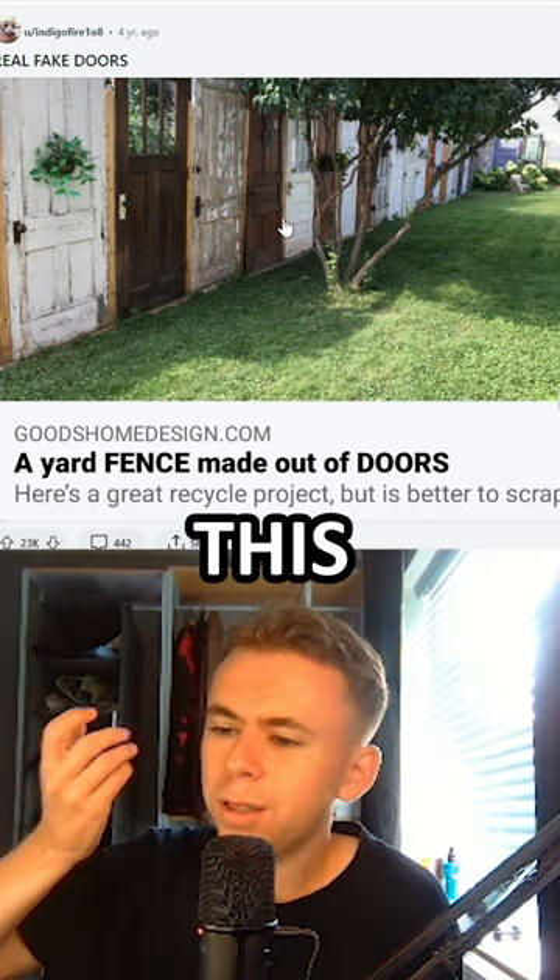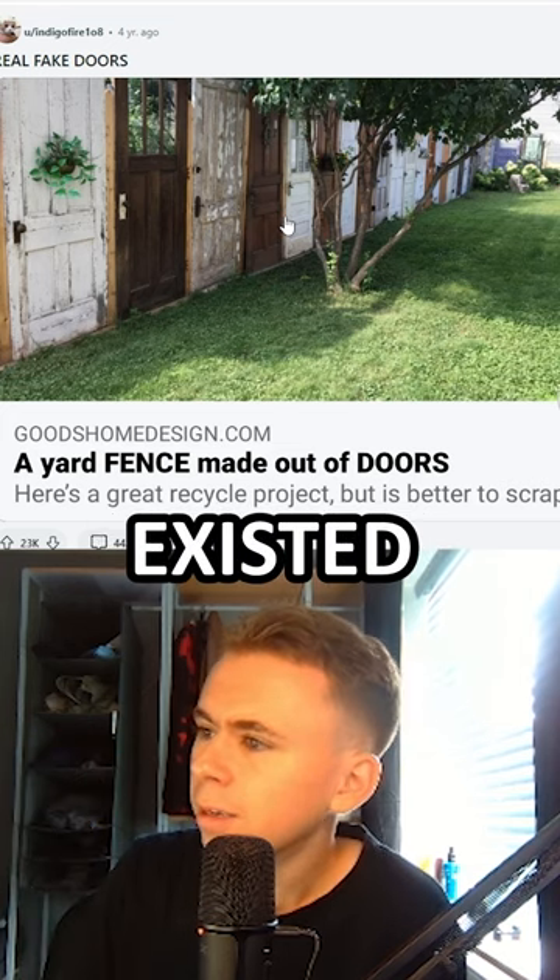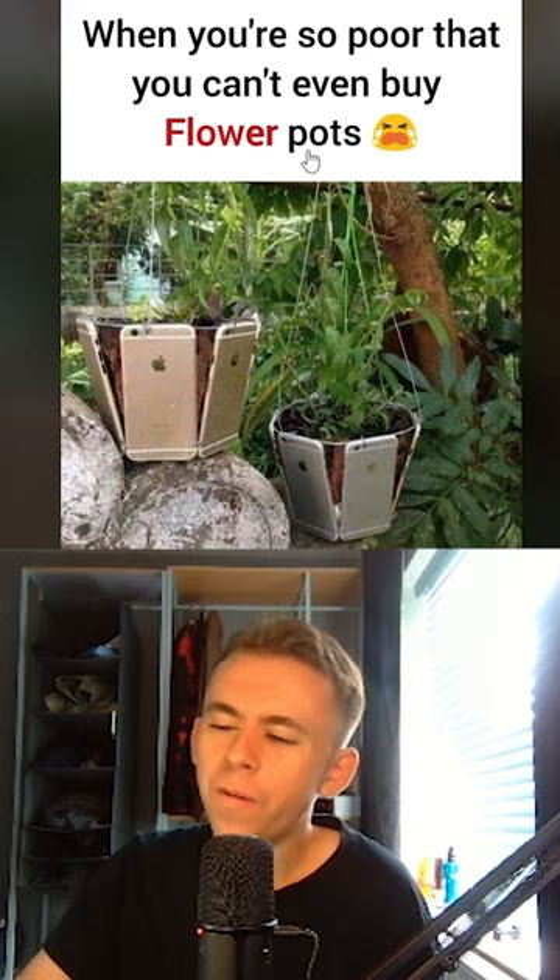The yard fence made out of doors — huh. This is like 10-year-old me on Minecraft Pocket Edition when I didn't know fences existed. When you're so poor that you can't buy flower pots.